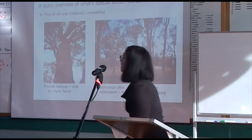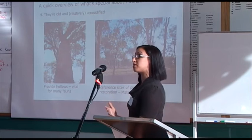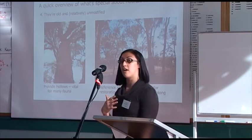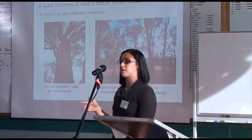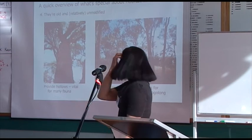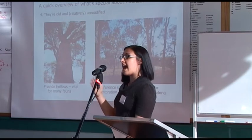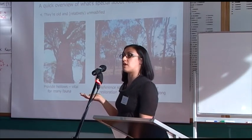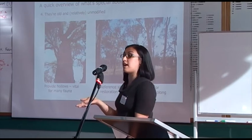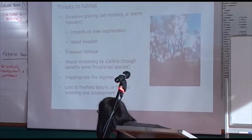The last point is that because they're so old and relatively unmodified, they're special. Old trees provide hollows for fauna that rely on them — things like arboreal marsupials, gliders, lots of parrots, cockatoos, and bats. Because they're also unmodified, we can use these as reference sites to act as a benchmark for what we're aiming for in restoration. If we have a heavily degraded TSR, we can say: what do we want it to look like? Here's a good example.